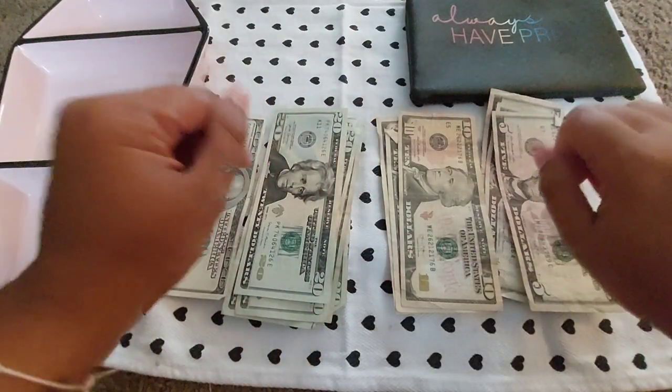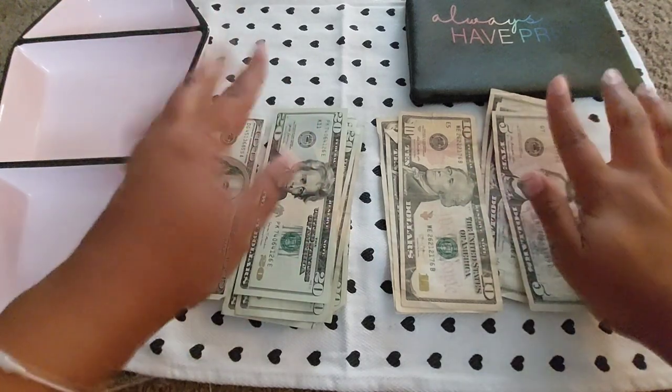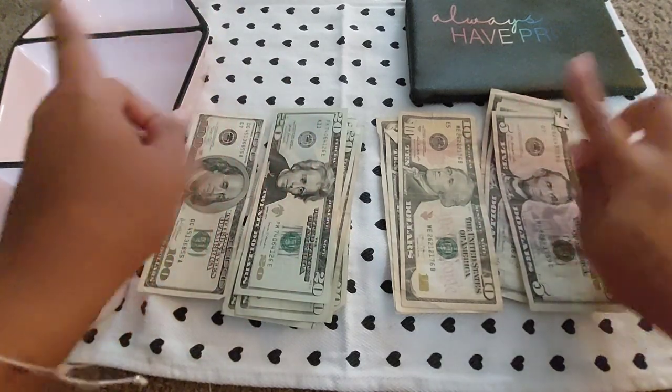Hi there, my name is Britt. I'm a little bit broke and I'm working very hard not to be. Thank you so much for joining me today. Today we are going to do a low income cash stuffing.